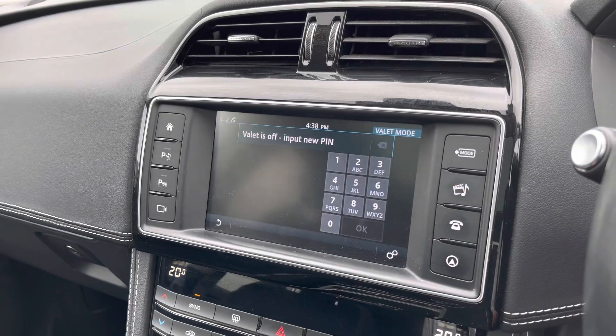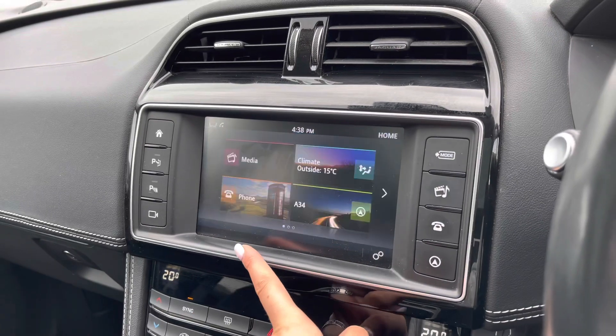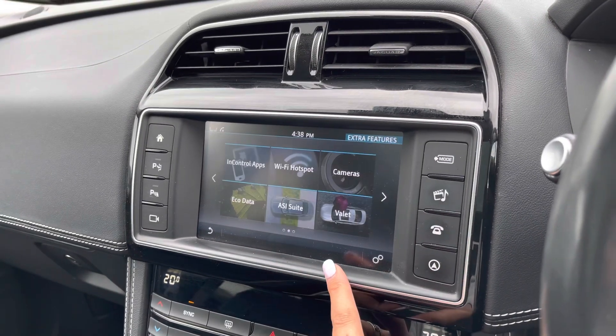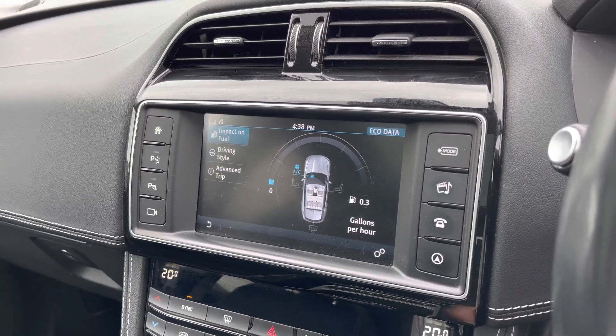There's a valet mode enabling you to lock the screen so a valet can only access your climate control, keeping things like your address safer. There's also eco data which shows you how well the car has been driven — for example, if you're braking too hard.